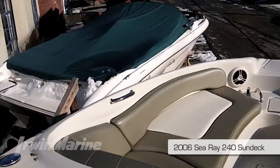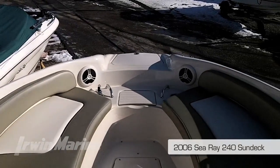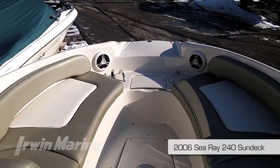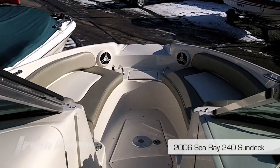Let's take a look at the bow area. It's been valet stored its entire life, sold, serviced and maintained by Irwin Marine. This bow area does include a bow filler cushion for sun lounging. It also has a cockpit table that can fit in either the bow or the main cockpit.